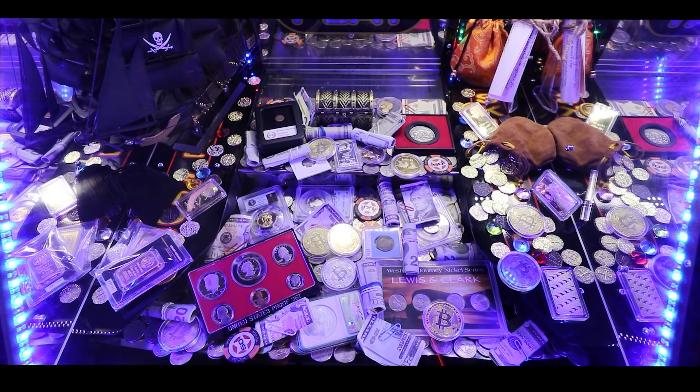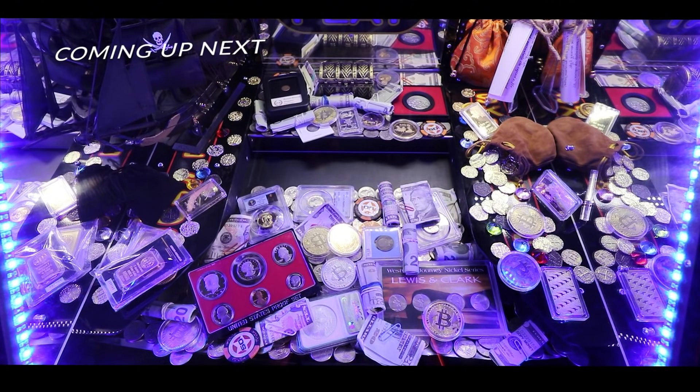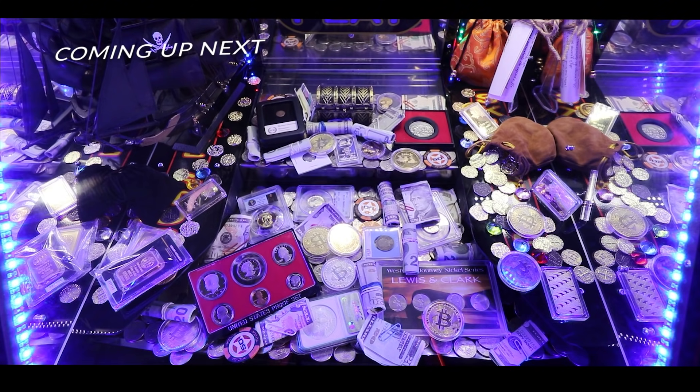Whenever you see this pirate ship inside the coin pusher, you know you're getting ready to have a good day. All that and more coming up after this.